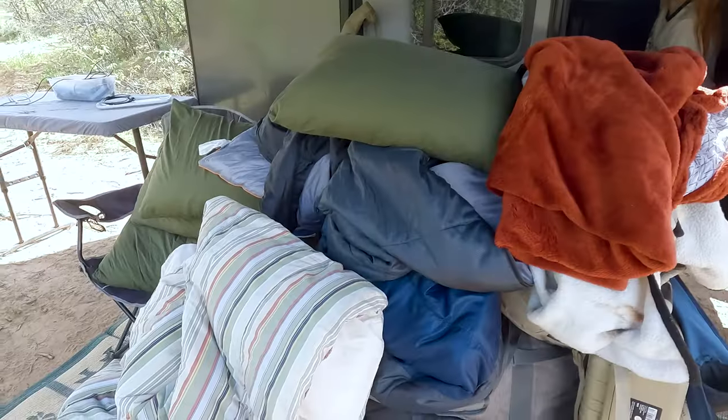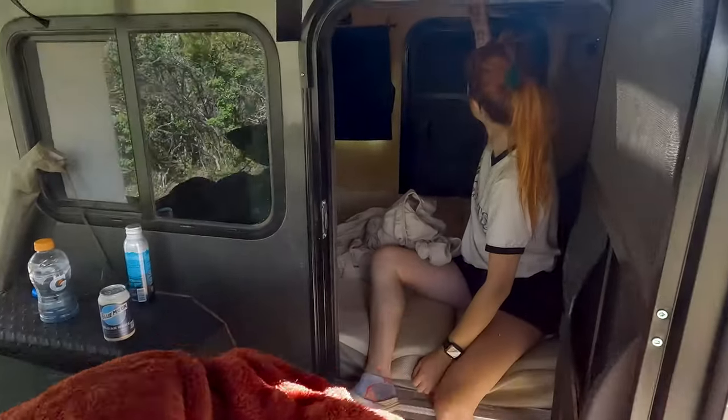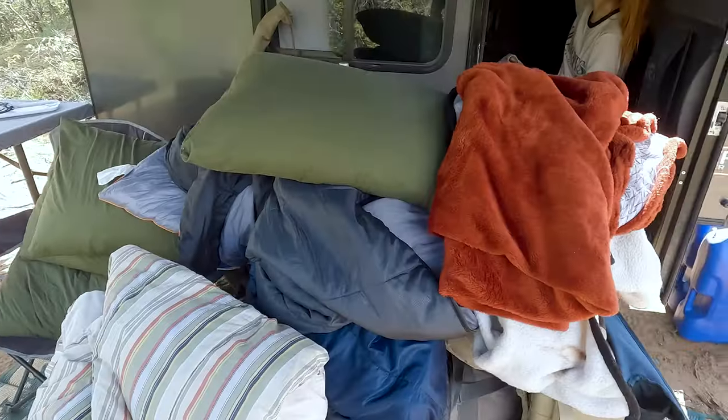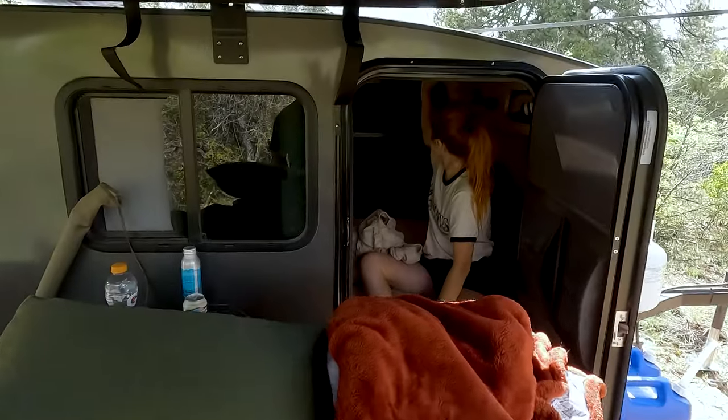On our bigger trips we'll actually use that side as a freezer, but for something three or four days, don't need a freezer — so that's how we're using that. Glenna's just getting our bed all set up. We did laundry between the last trip, so we've got fresh blankets, sheets, and pillows. Just getting that all set back up.